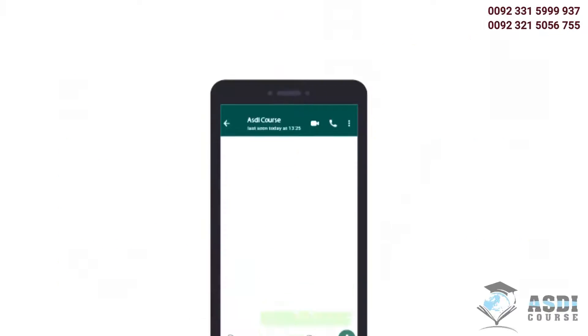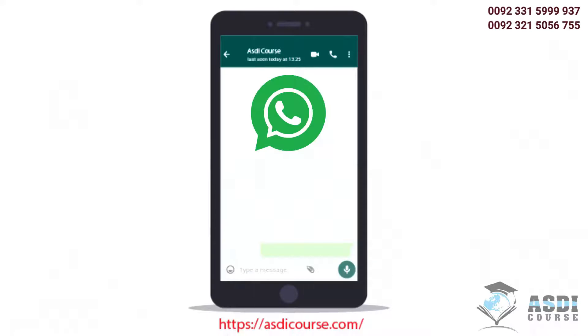For detailed information, WhatsApp us on 0092-331-5999937 or 0092-321-5056755.